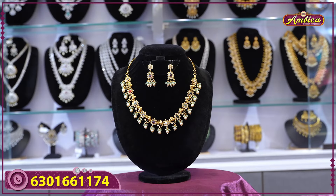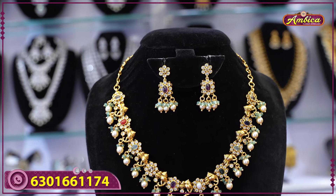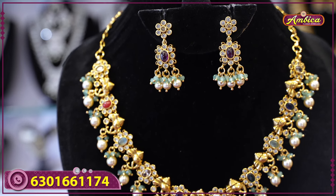The first beautiful collection is Nakshi Short RMS with temple jewelry, unique collections, 1-gram gold designs, new designs, and new arrivals collections.